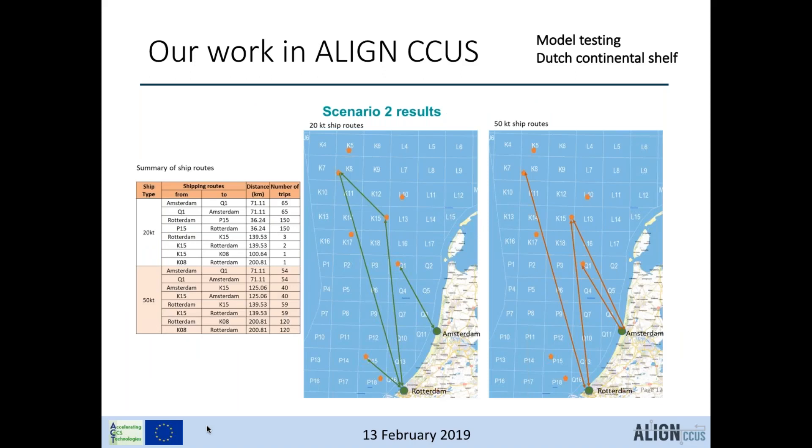Preliminary model testing in Align CCUS has been designed to test different CO2 supply routes via shipping, picking up CO2 from two hubs identified in Rotterdam and Amsterdam and utilizing a number of different offshore sites. The model has been tested with different ship sizes, and it correctly distinguishes which routes might be used by larger versus smaller ships and how they can be optimized.